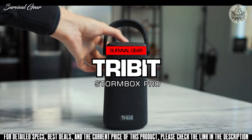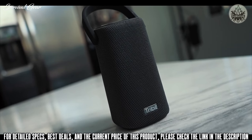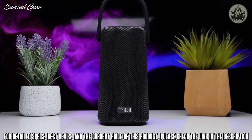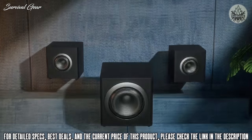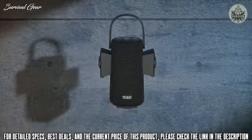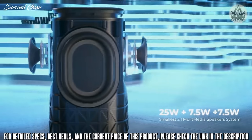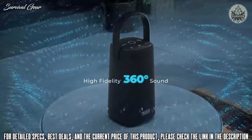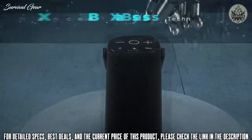Introducing Tribit's new flagship portable Bluetooth speaker, the Stormbox Pro. Featuring one independent subwoofer and two mid-high-frequency drivers, this 2.1 system is unique for its combination of portability and power. Listeners will experience beautiful full-spectrum sound from apt-x decoding and AKM 7755 DSP. The result is 360-degree audio that's clear, full of energy, and with solid bass.